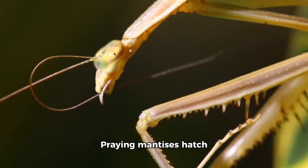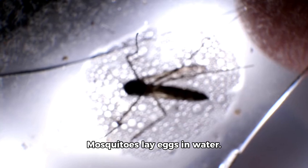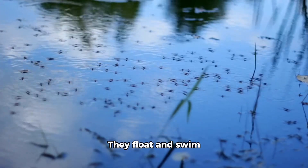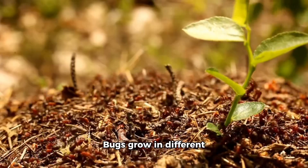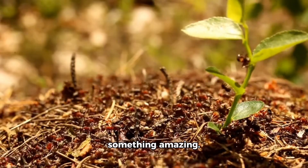Praying mantises hatch as tiny versions and grow the same way. Mosquitoes lay eggs in water — their babies are called wrigglers. They float and swim until they grow into flying mosquitoes. Bugs grow in different ways, but all bugs start small and grow into something amazing.